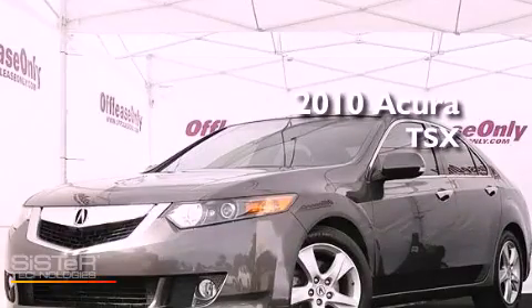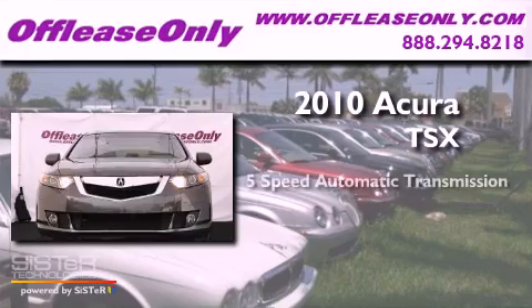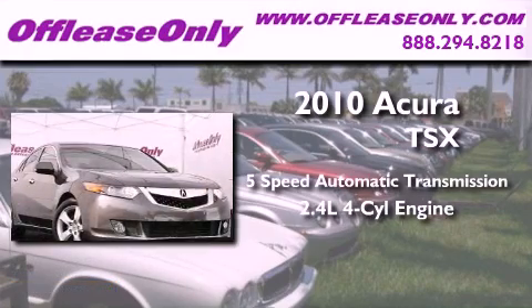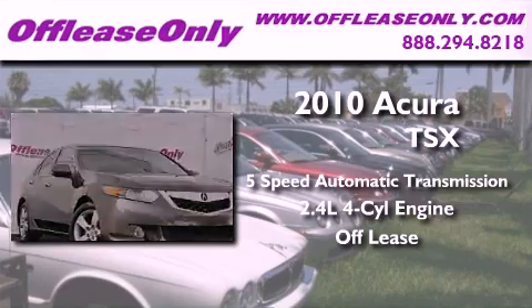This is a 2010 Acura TSX. This vehicle has seating for five adults, an inline four-cylinder engine, and having just come off lease, this Acura is in like-new condition.